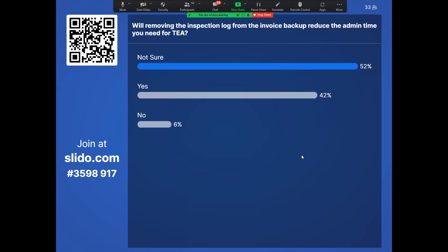Poll results show some uncertainty about whether this will be easier. It looks like 41% of people think it will be, and 6% don't think it'll ease anything, with 53% unsure. Based on the feedback received in three meetings and our survey, we felt this would ease some of the admin burden when preparing an invoice for reimbursement. Hopefully you'll find that it does.